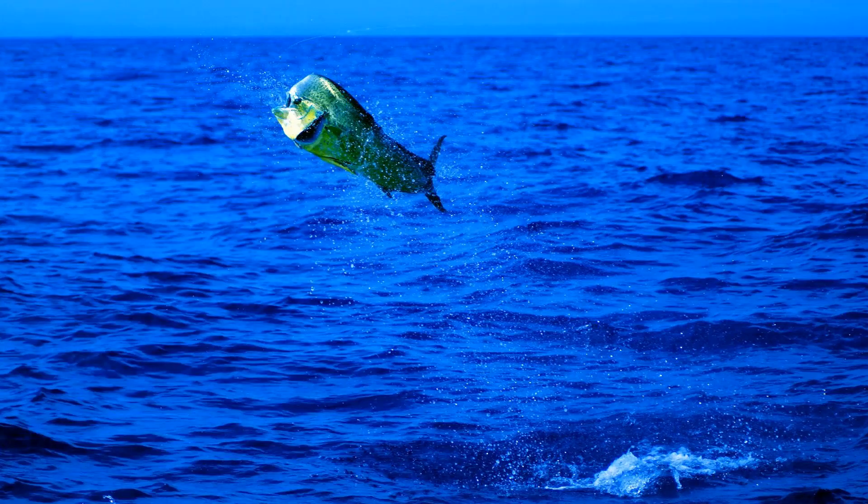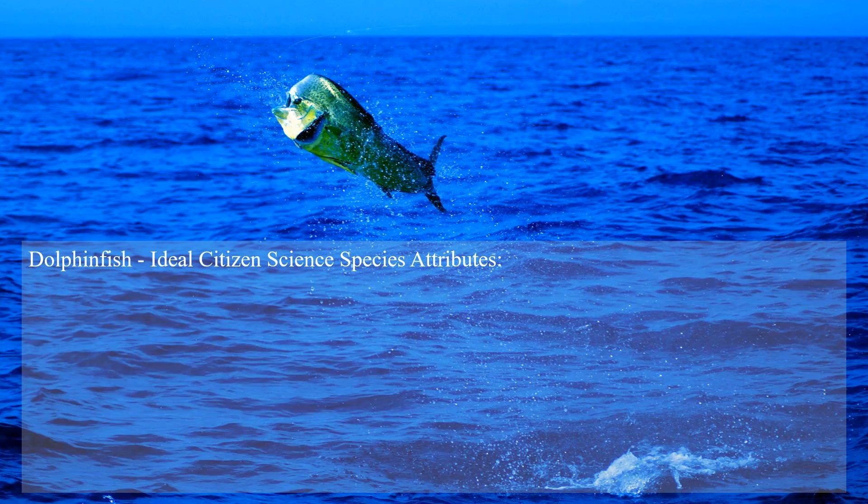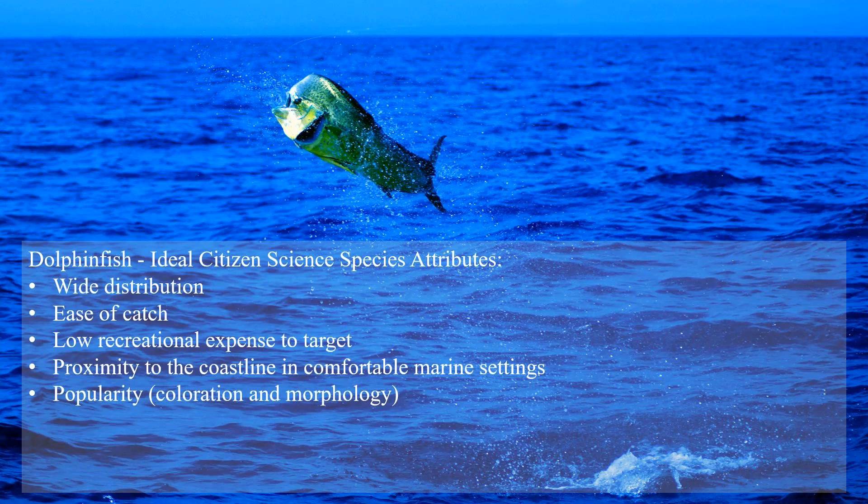These programs augment our overall approach to collecting more data on dolphin fish, which can lead to more rational management decisions for the conservation of the species. Given the large recreational component of the dolphin fish fishery, a citizen science approach is really one way to institute both opportunistic and structured research initiatives. The overarching goal is to ensure the long-term conservation of the species.